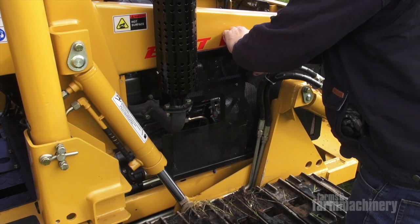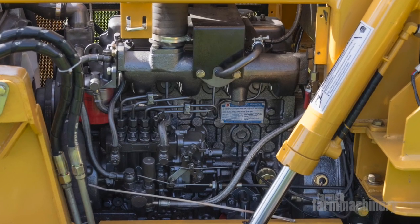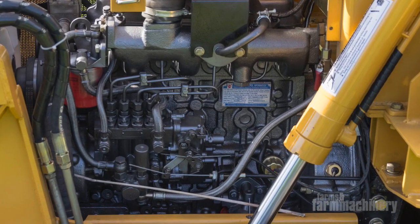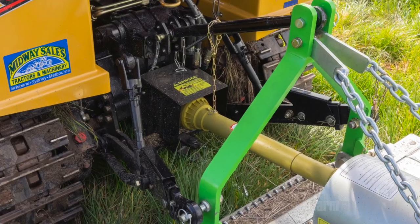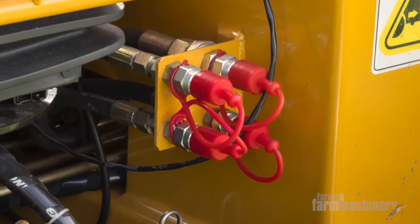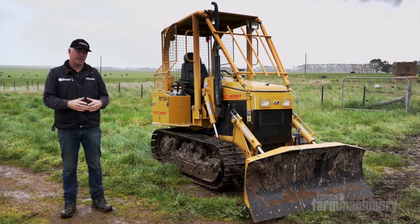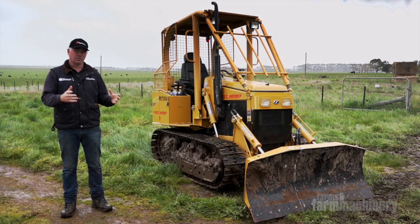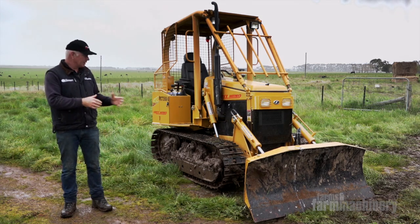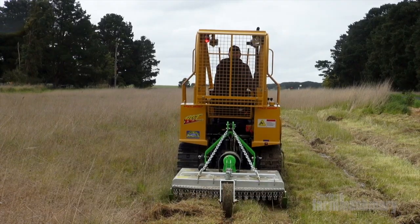It has a 35-horsepower Laidong diesel engine, but what you wouldn't know is when you get around the back, it has linkage, PTO, and hydraulics. So this little tractor is perfectly set up for the hobby farmer, lifestyle farmer, who owns a block of land with rough, steep terrain and a lot of scrub to clear. It becomes a little vehicle that you can use as a crawler to do a bit of earth-moving and as a tractor.